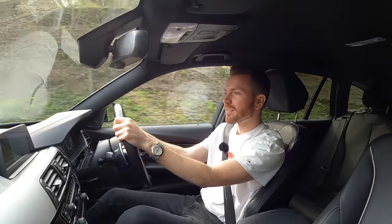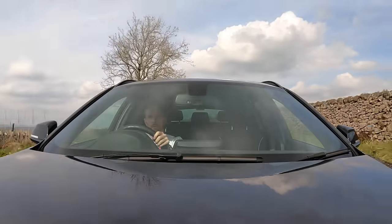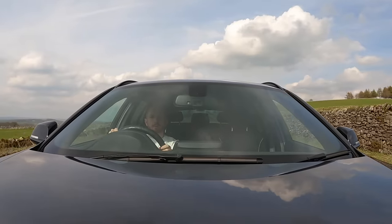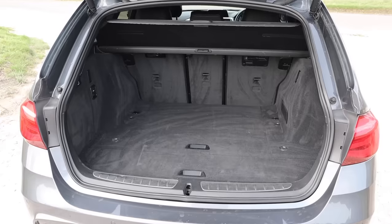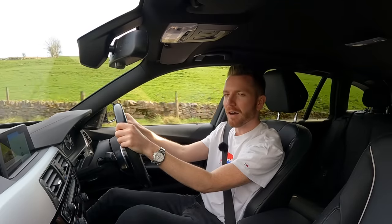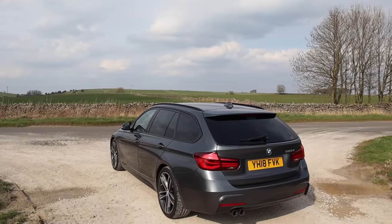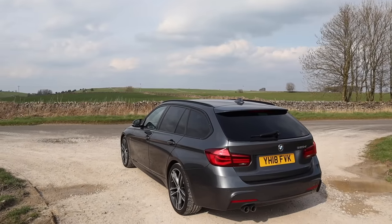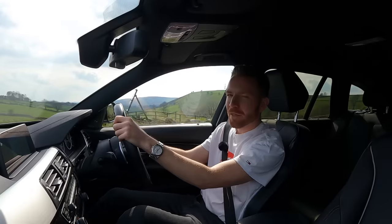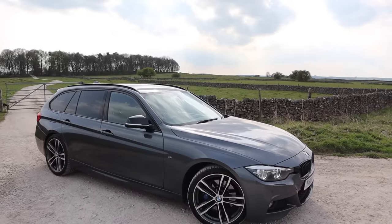For starters they look better, especially if you get one in a good colour like this. They're better on fuel because you're not turning around a big refrigerator on wheels that's aerodynamically poor. They're every bit as practical and they're far better to drive — and when I say far better I mean far far far better. This sends power to the rear wheels, which as we all know is the best place to send the power, and I don't care that the steering is now done by computers rather than hydraulic engineering. You honestly can't tell — it's superb.